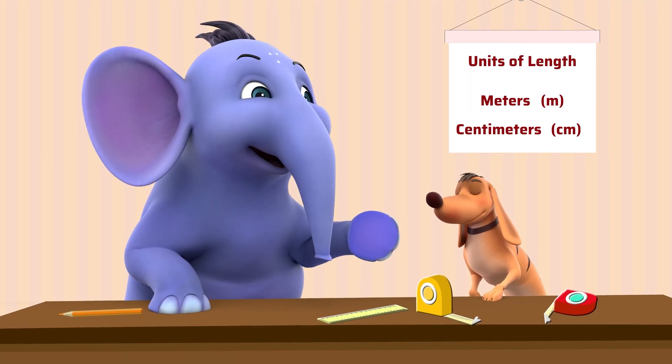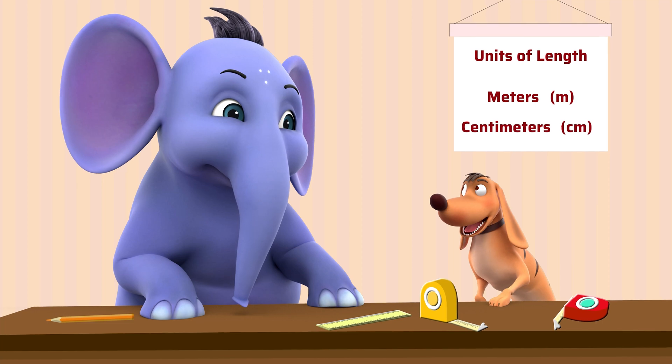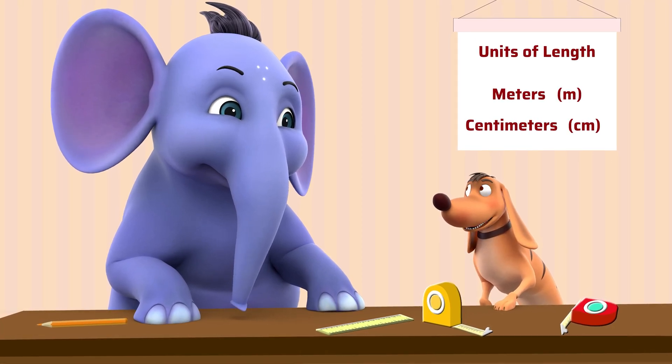Tiger, do you want to subtract some lengths and heights using stories? That sounds so much fun! Let's do it!